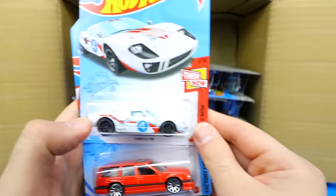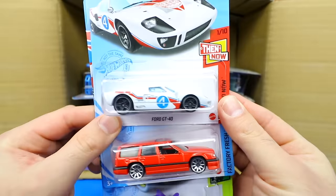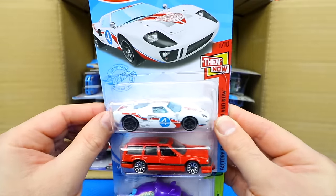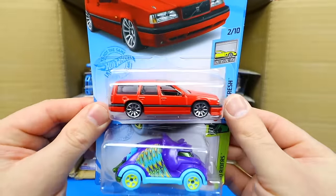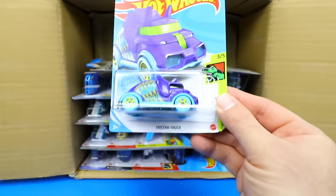We've got the Ford GT40 — I was really looking forward to this one, such a cool looking car from the Then and Now series. There's also the Ford GT Race recolor, which I already have, and the Volvo 850 Estate — I did find this one in a 10-pack already, but now we're getting it in the actual case.